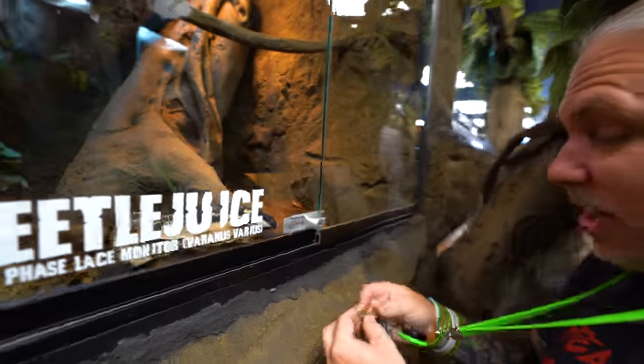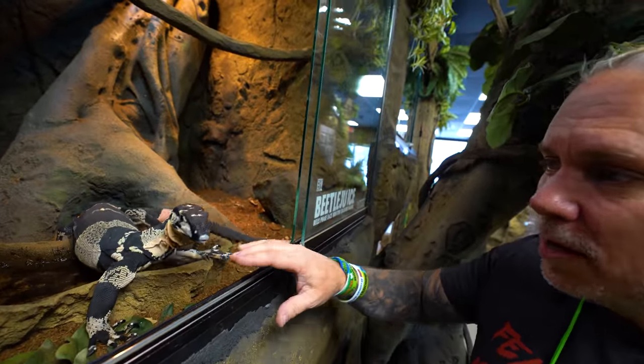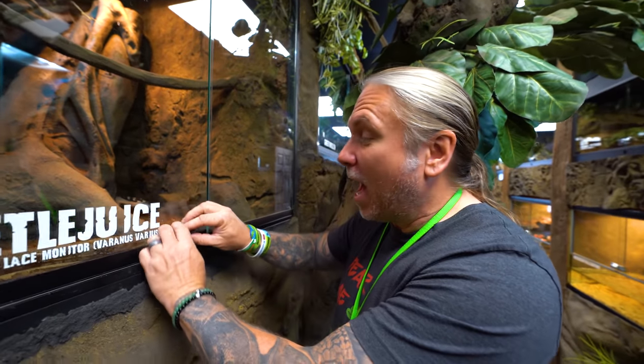This is Beetlejuice the Bell's Face Lace Monitor. When I open up the enclosure he's still not super docile, but I can still come in and just kind of pet him a little bit and he just slowly walks away. Remember when you used to open up the enclosure and he'd run away? So he's getting better and better. I absolutely love that animal. It'll eventually get like six foot long — that's going to be pretty impressive.